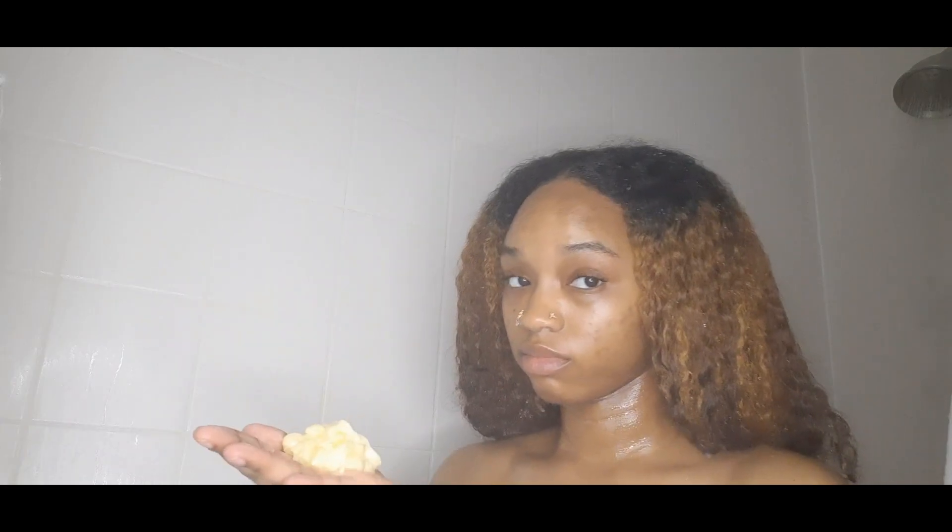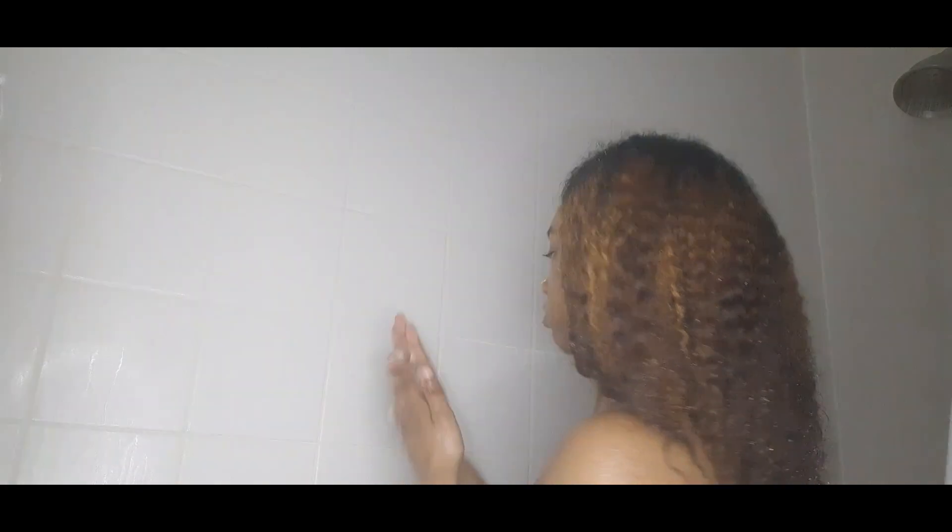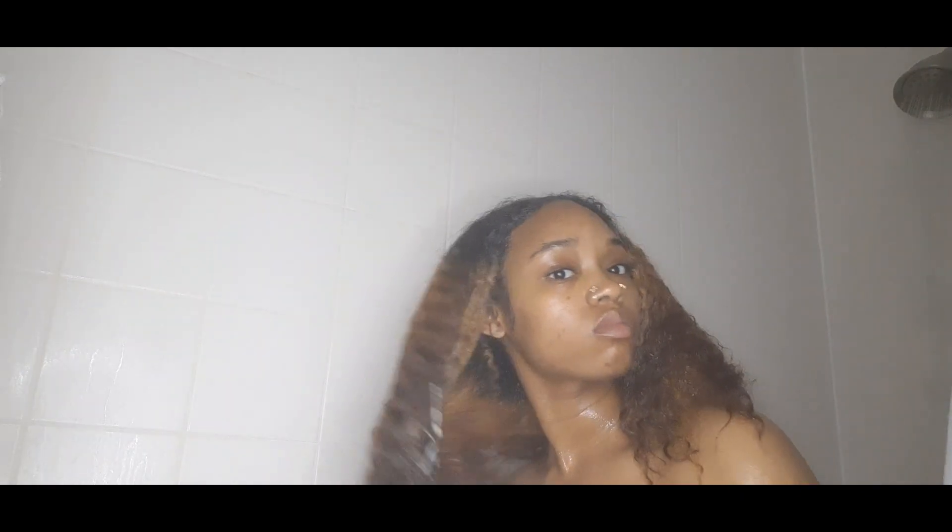Now that that is finished, I usually co-wash instead of shampooing all the time. I use the Garnier Fructis Sleek and Shine Conditioner. I don't use regular co-wash conditioners because I run through conditioners, and I don't want to spend a decent amount of money on a co-wash when I can just use a regular conditioner — it saves me time and money.